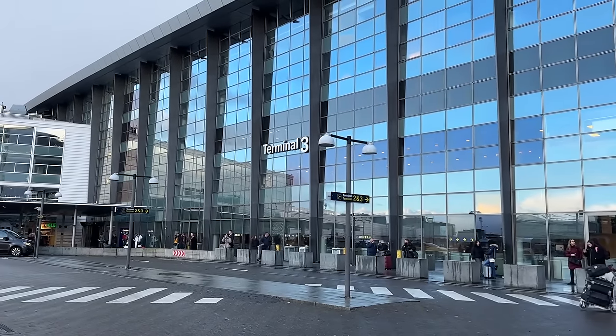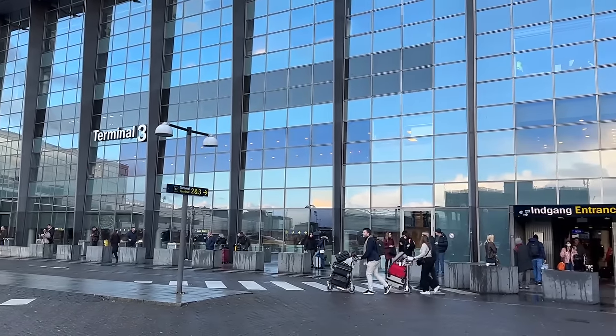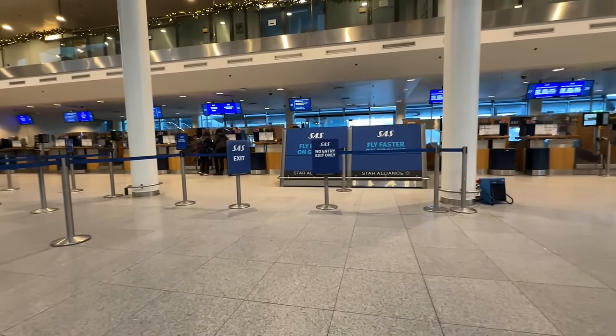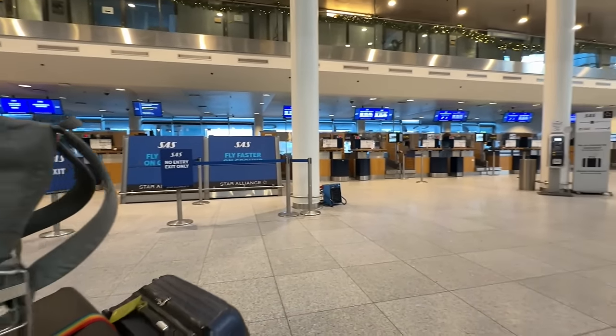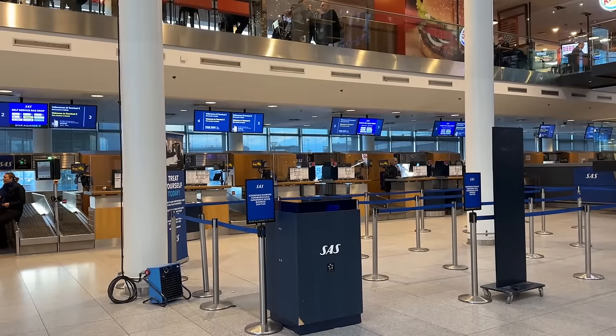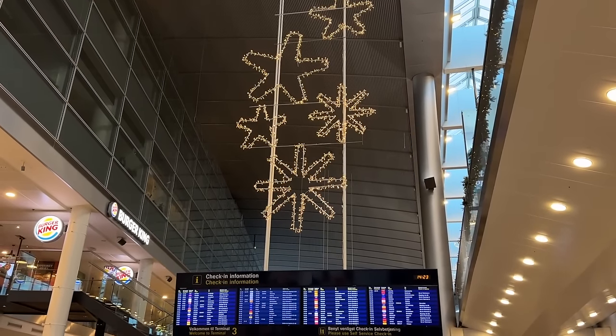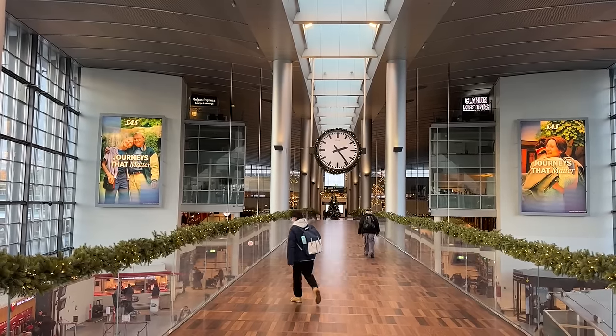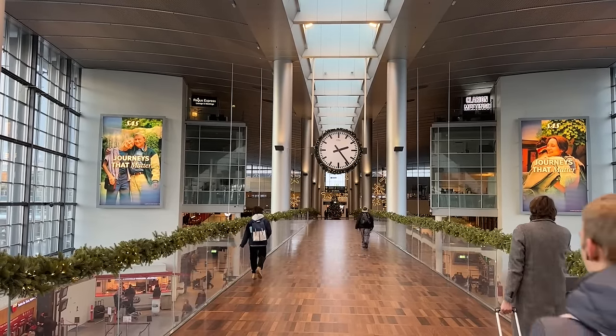My journey begins at Copenhagen Airport's Terminal 3, where it admittedly took me a little bit to find the entrance. Once inside, the check-in desks are all downstairs. I didn't see a standard check-in — all self-check-in at quick glance, but that was fine. By scanning my passport I got my boarding pass and bag tag, then headed to bag drop and upstairs for security.